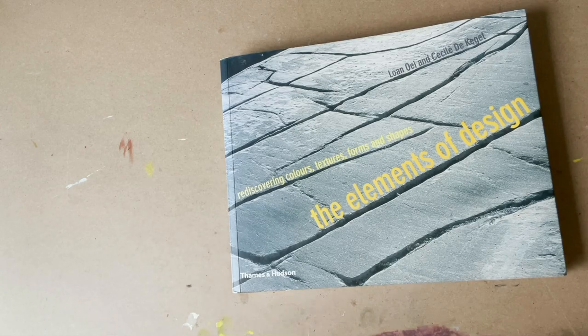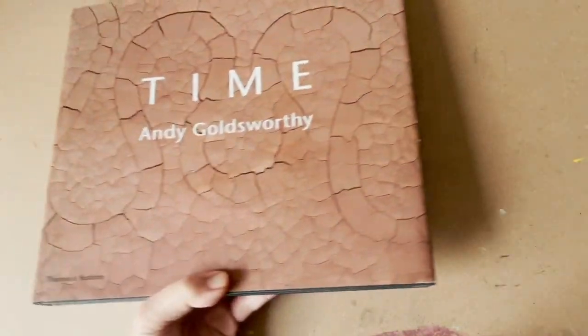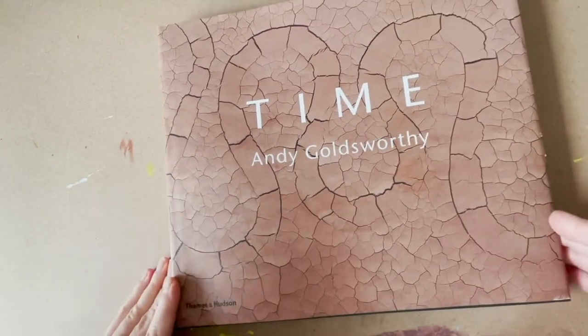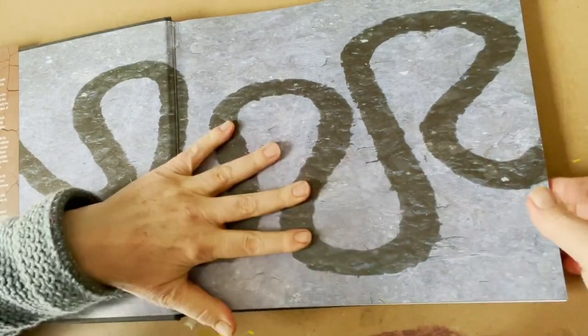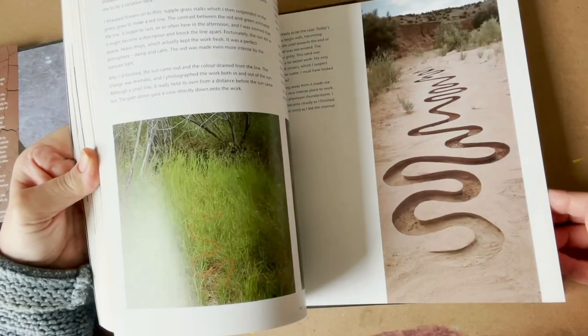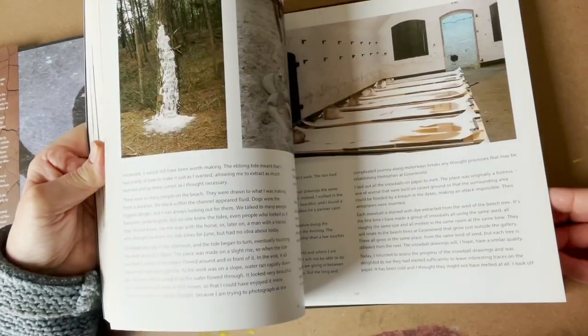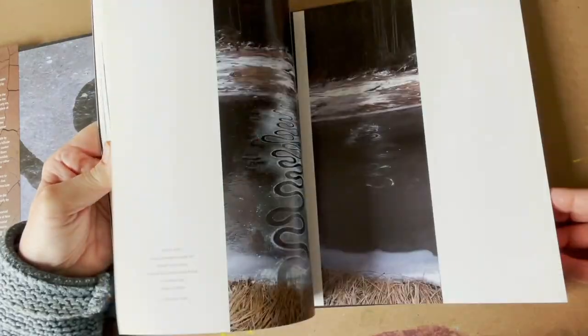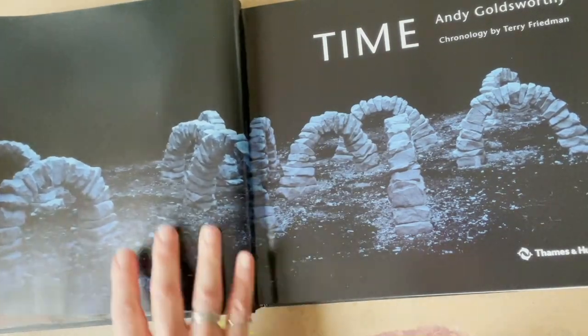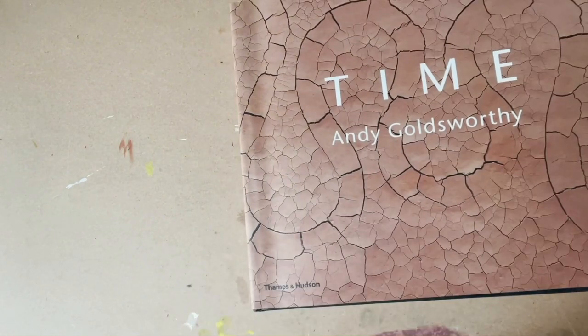The next one is Time by Andy Goldsworthy, another book I dip into for inspiration. There are some beautiful nature pictures in here — his whole work as a land artist, out in the landscape, the beautiful forms, his drawings, his sculpture. It's wonderful drawings that I really love to look at, and his sketchbooks. In some respects there's a lot to this book, but I also use it as an eye-candy sort of flick-through.